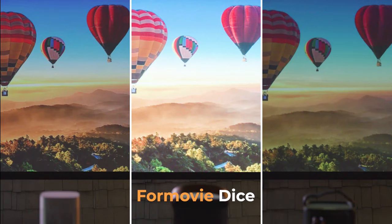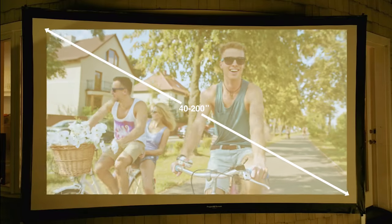You won't believe your eyes when you see how bright the 4Movie Dice is. It beats out all other mobile projectors and can project up to 200 inches on a screen.